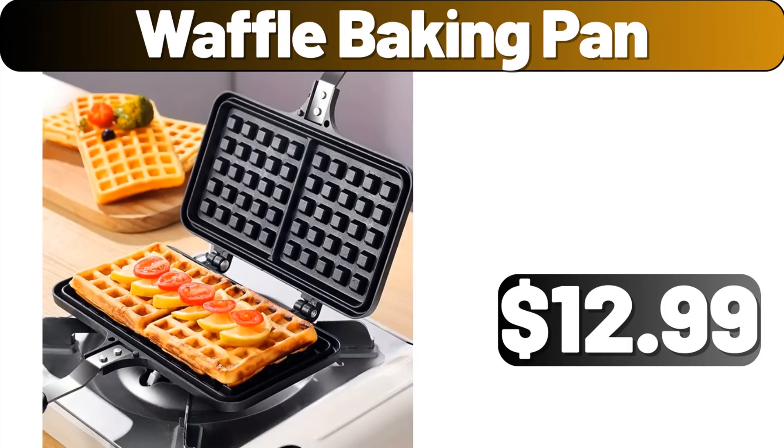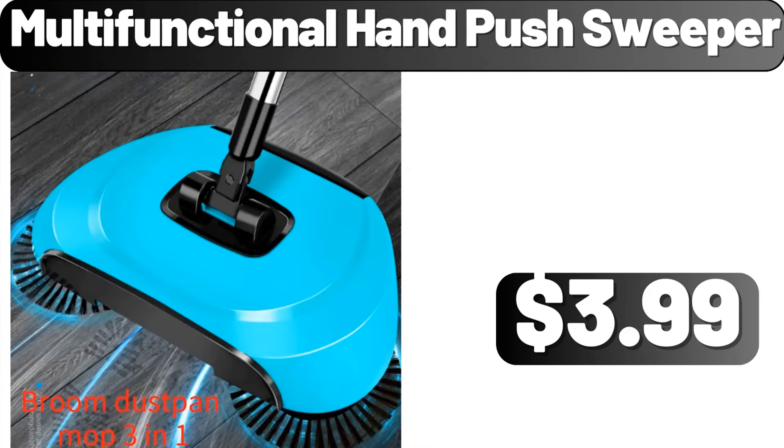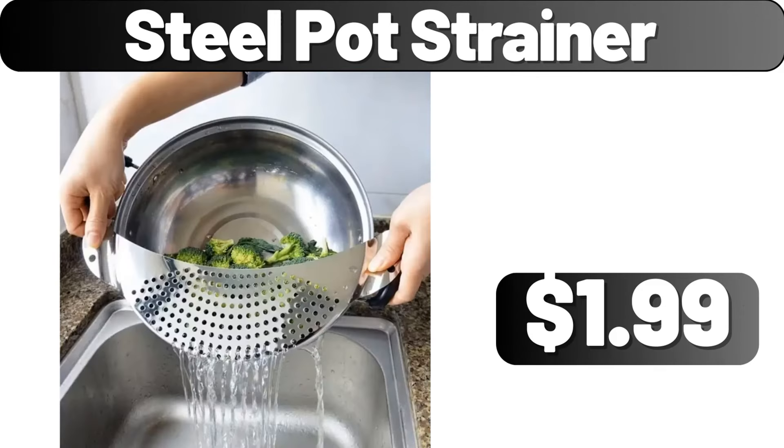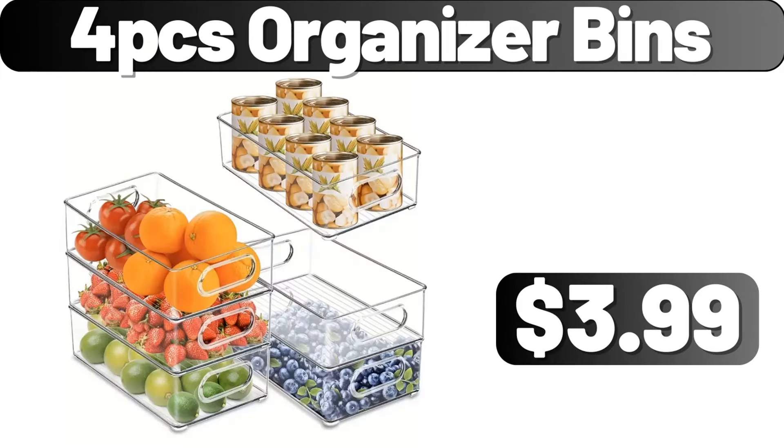Waffle baking pan, $12.99. Refrigerator liners mats, $0.99. Multifunctional hand push sweeper, $3.99. Steel pot strainer, $1.99. Juicer, $49.99. Four PCS organizer bins, $3.99.